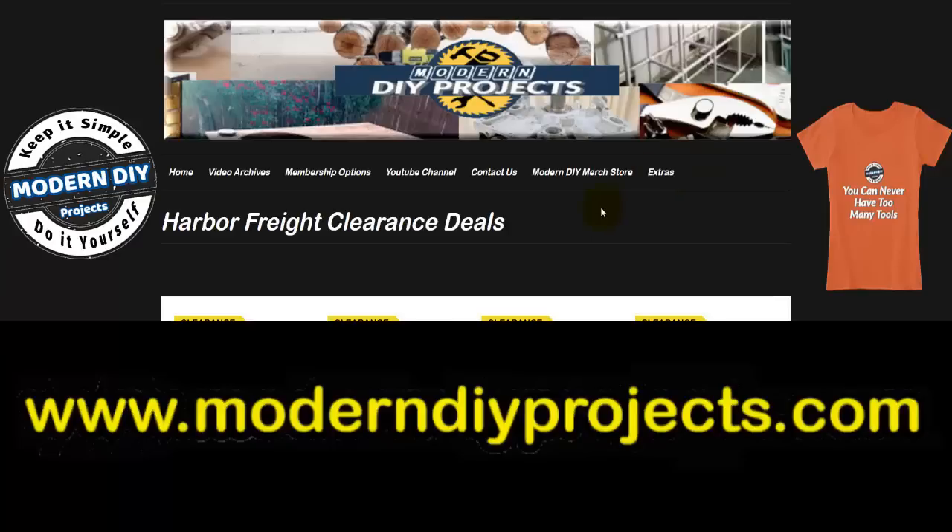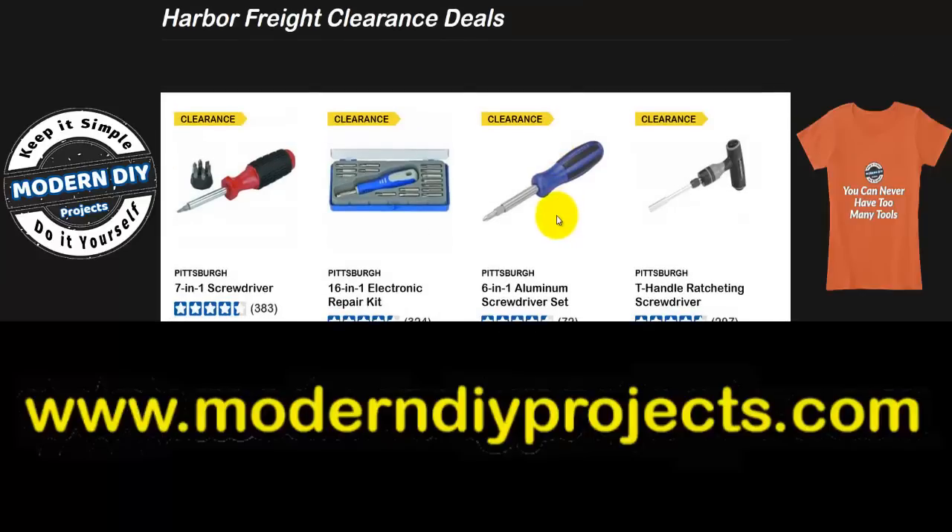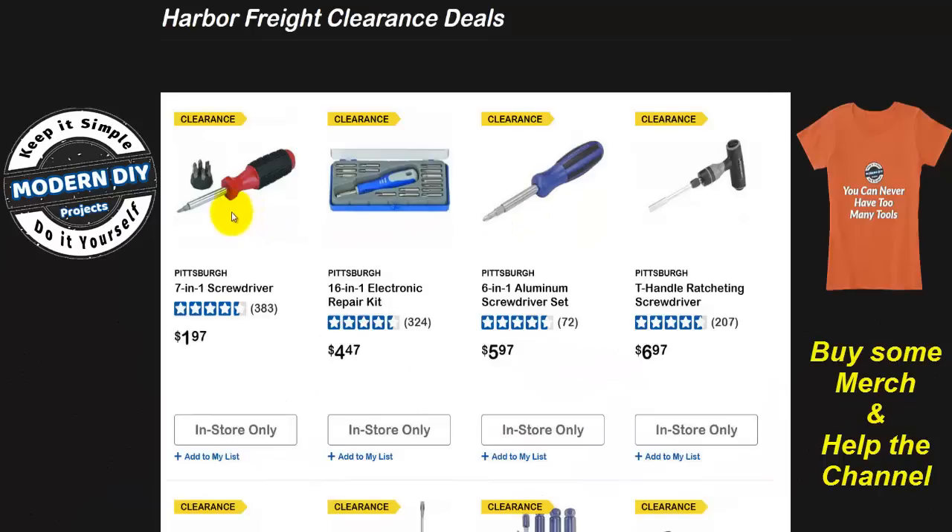Since I'm not going to hit on every single item, all these items are listed at my website under the extras tab. Just go look them up if you want to browse through — maybe something I talk about, maybe something I don't — but go to my website. We're starting off with small things, small hand tools like screwdrivers and stuff like that.